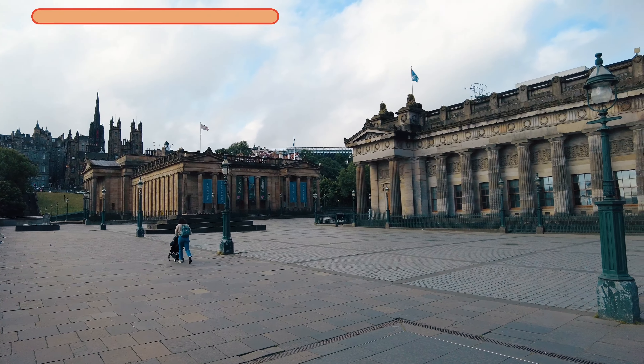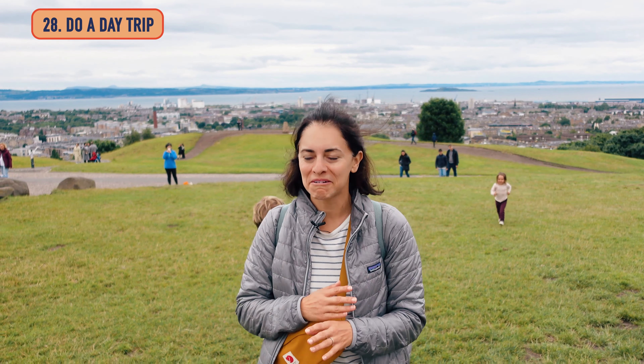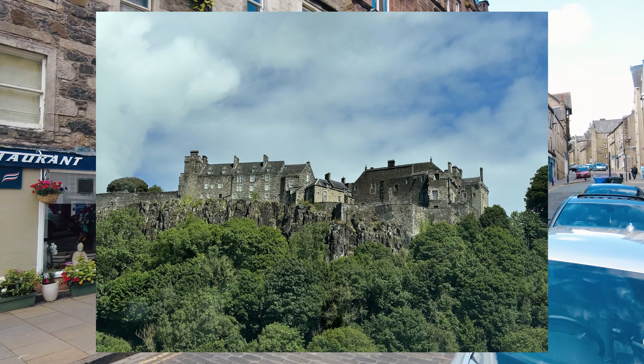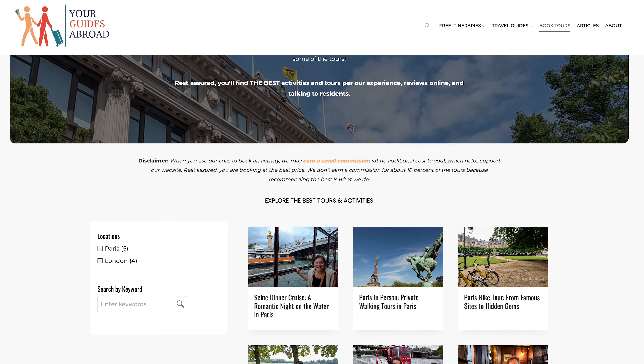Edinburgh has some great museums. The National Galleries include the Portrait Gallery, the National, and two modern galleries — great places to get out of the rain and free to enter. If you have more than a couple of days, Edinburgh is a great starting point for day trips. A popular one is heading up to Stirling by train to visit the charming town and Stirling Castle. You can also do a one-day tour to get a taste of the Scottish Highlands, or even three-day tours leave from here. Check out yourguidesabroad.com for listings.